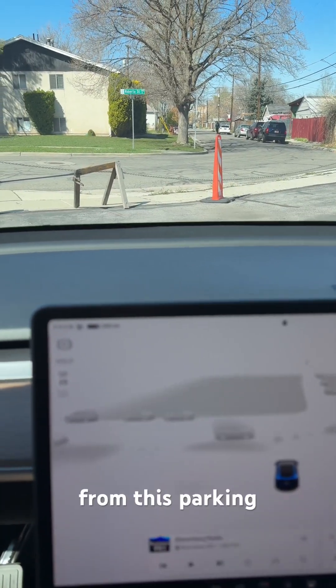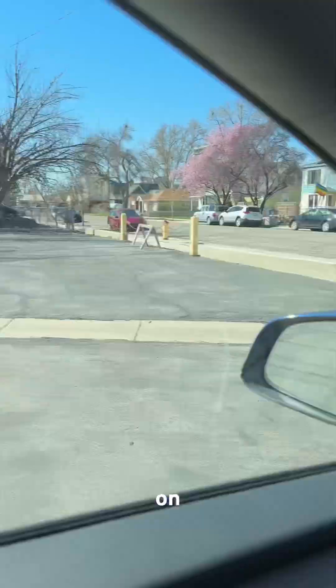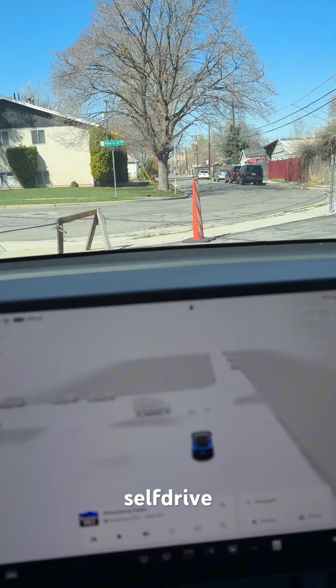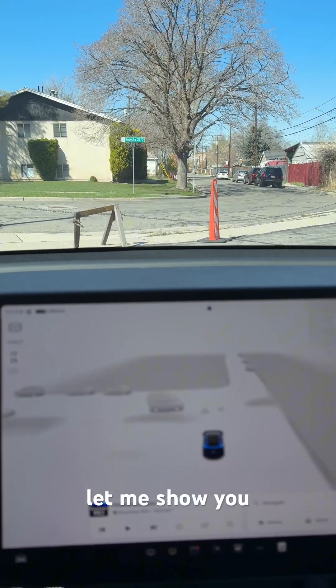Hi everyone. The exit from this parking lot is closed and there's another exit on the other side. I wanted to see how my Model Y with Full Self-Drive 13.2.8 will handle this. Let me show you.